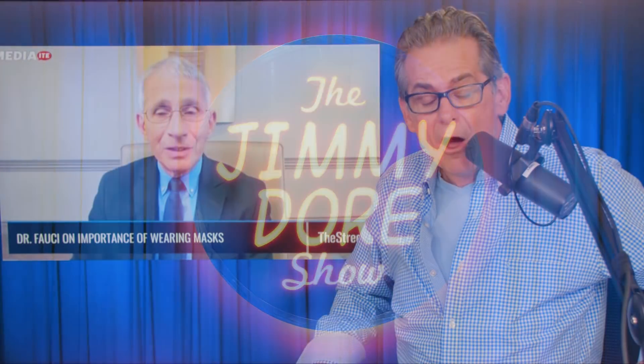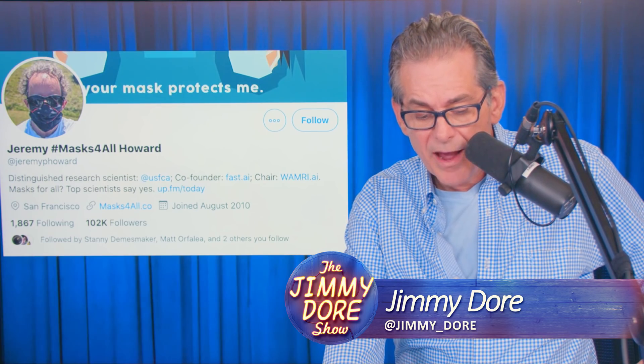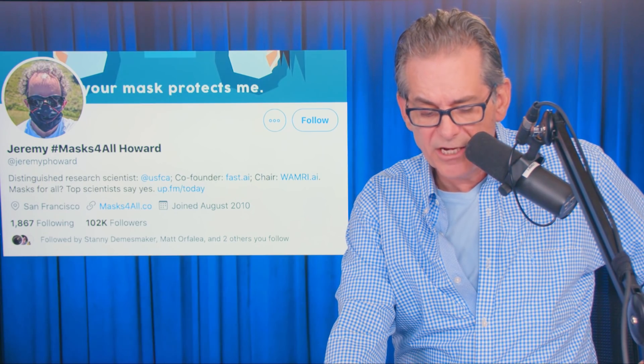Do you want to know how masks actually do work? So here's a guy, Jerry — Masks for All — Howard. He's a distinguished research scientist and co-founder of something else, and he chairs something else, and Masks for All top scientists say yes. That's all in his Twitter bio.